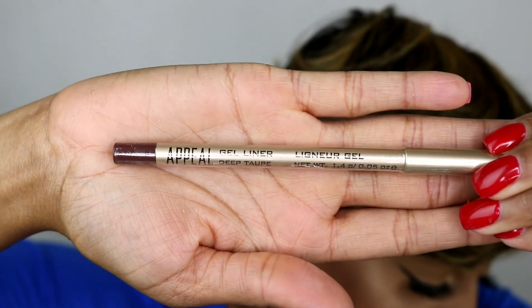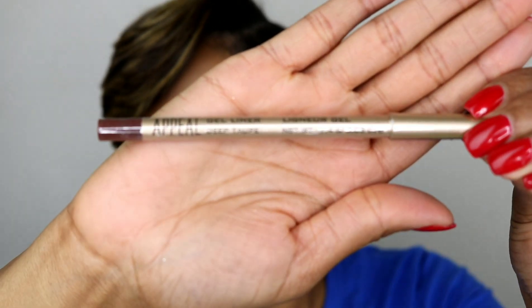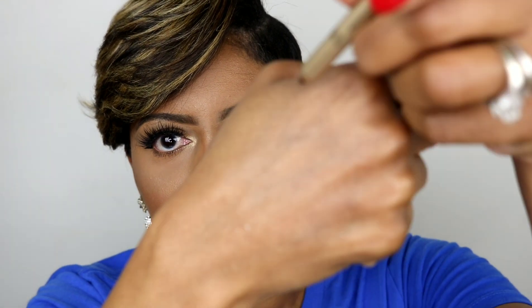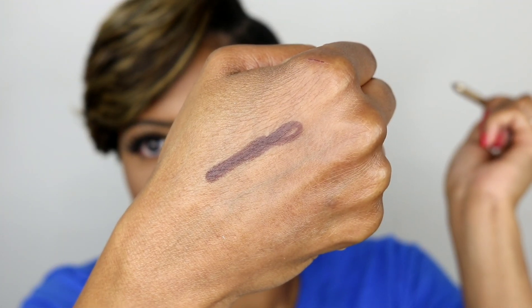Next up is the Appeal Gel Liner, which retails for $21. This gel liner is in the color Deep Taupe. I have to open it, of course — see how smooth it goes on the hand? It's very smooth. Really good gel liner, pretty color as well.